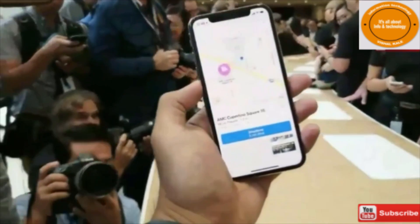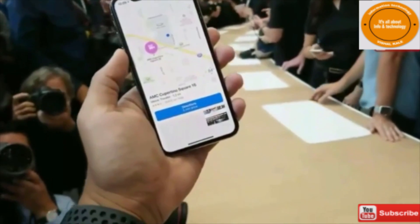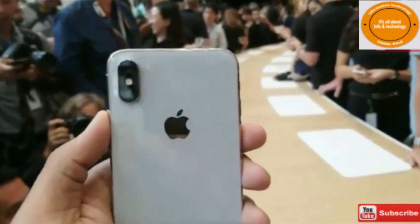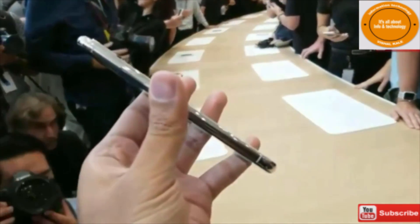Hey guys, Chris Velasco with Engadget and a bunch of other tech journalists that are also very cool. We're here crowded around the new iPhone X. This is Apple's new flagship device. It's going to cost a ton of money — just about $1,000 — but it is, if nothing else, a really beautiful piece of work.